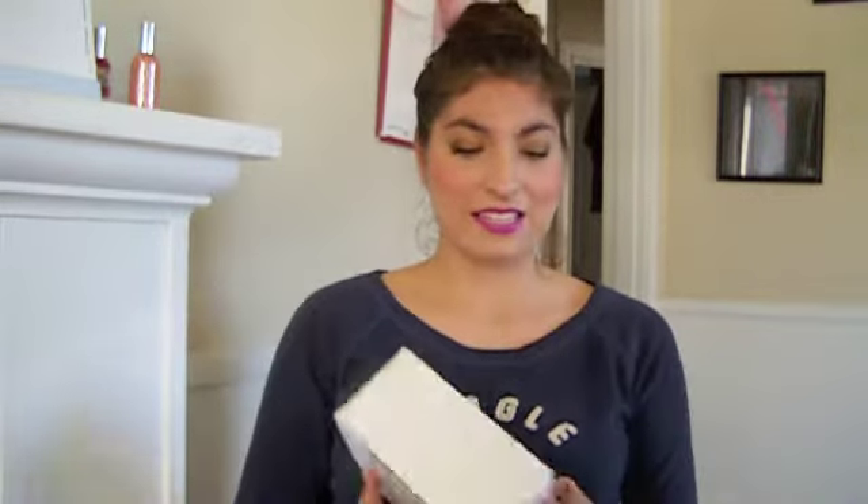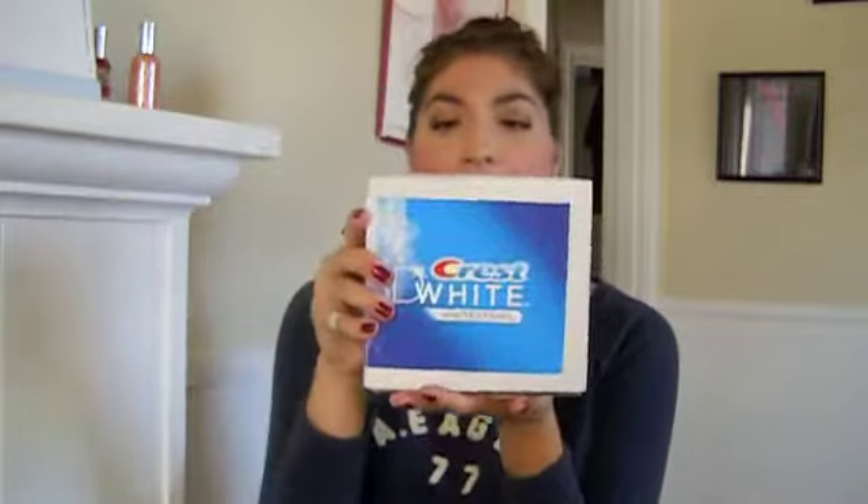Teeth whitening is always good. Holidays are coming up, gotta whiten these pearls. So I took the pre-survey and I qualified for it, and here it is — it's the 3D White Strip. So let's dig into this and let's see what's inside.